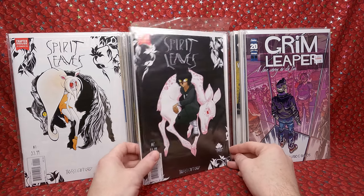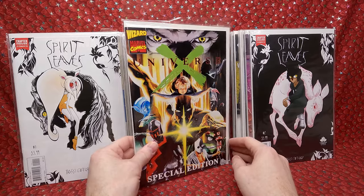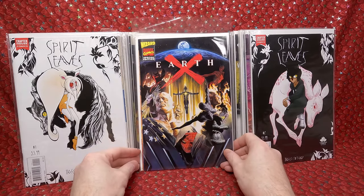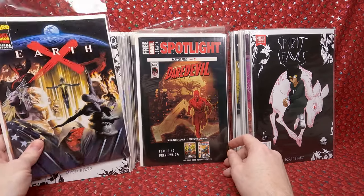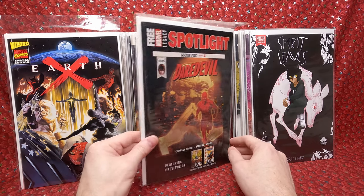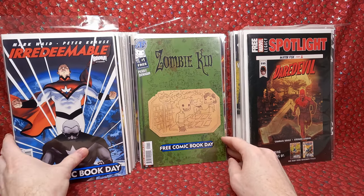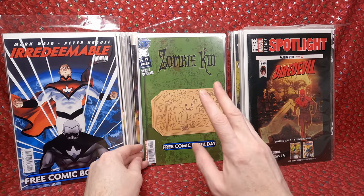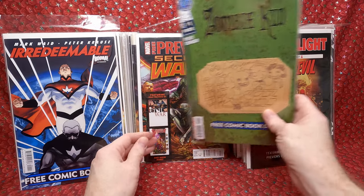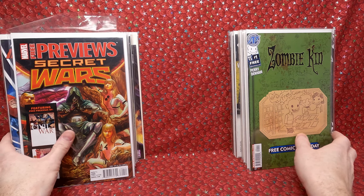How to Prevent the Transmission of the Mocking Dead — that sounds interesting. Grim Leaper number 1 — cool looking. Spirit Leaves number 1 — I really like that cover, I remember seeing the covers to this series in the lot and thinking they looked cool, so for the price I got a great deal. Number 2 — awesome cover too. Universe X special edition. Earth X Wizard edition. Marvel Spotlight Daredevil 595 — looks like a preview thing. Irredeemable Free Comic Book Day issue. Secret Wars preview. That lot was a ton of fun — I got a lot of really cool indie stuff for a really cheap price.